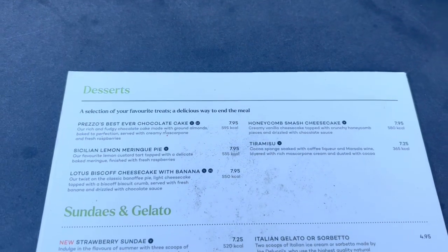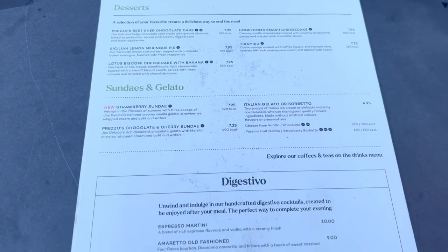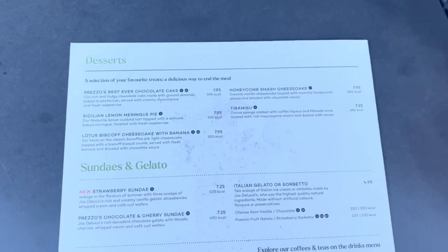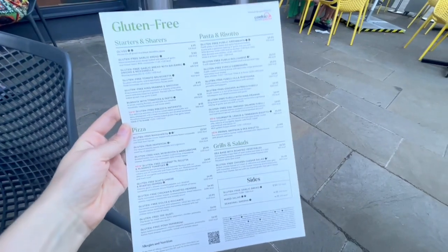The dessert menu has seen better days, but I just wanted to give you a quick peek at the dessert options. I have not eaten dessert at Pretzo, but one time I will — and I would definitely be looking at that Lotus Biscoff cheesecake, which looks so good.